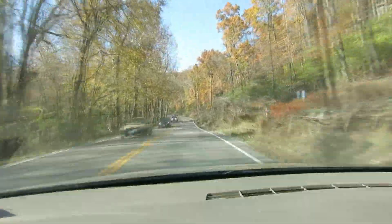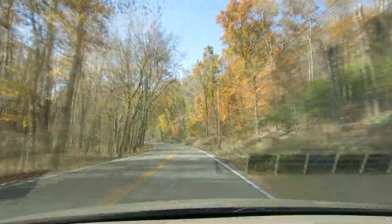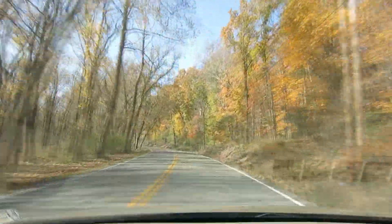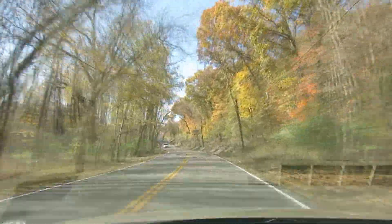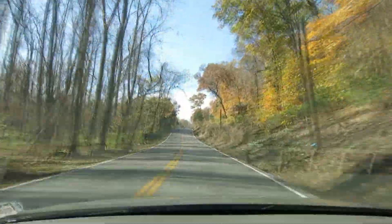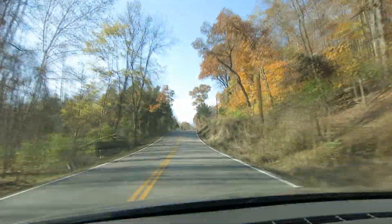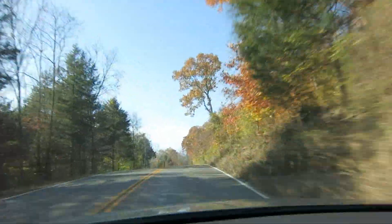We're about a month late on the fall colors. Man, they look good! I didn't know we were going to have any colors.